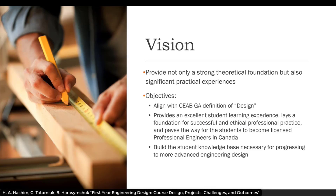The vision of the course was to provide not only a strong theoretical foundation but also significant practical experiences. The objectives were to align with the Canadian Engineering Accreditation Board's graduate attribute definition of design. The course provides an excellent student learning experience, lays a foundation for successful and ethical professional practice, paves the way for students to become licensed professional engineers in Canada, and builds the student knowledge base necessary for progressing to more advanced engineering design.